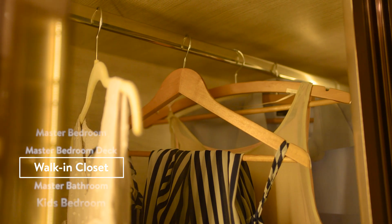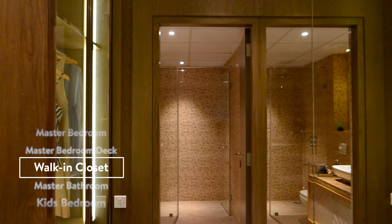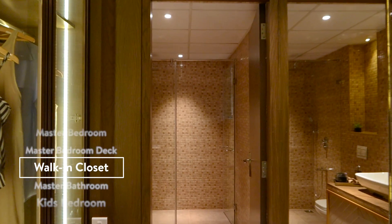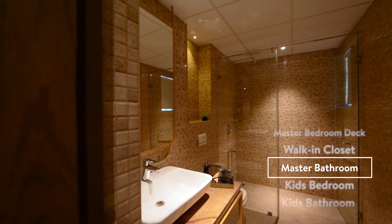Add grandeur to your routine with your walk-in closet. The master bathroom with metal accents is designed to dazzle.